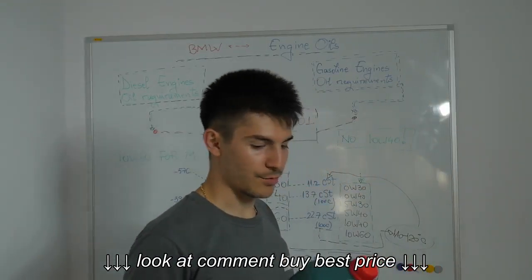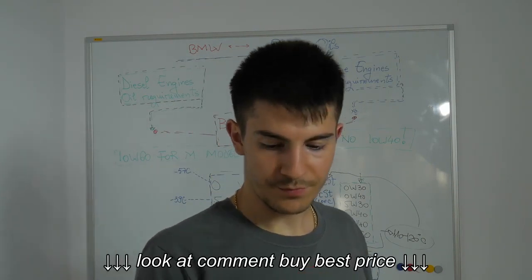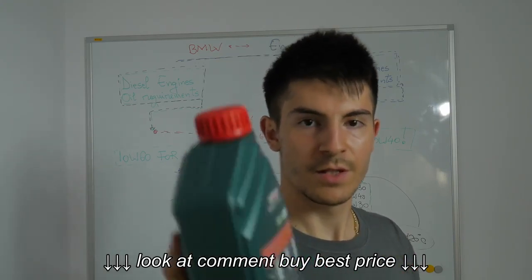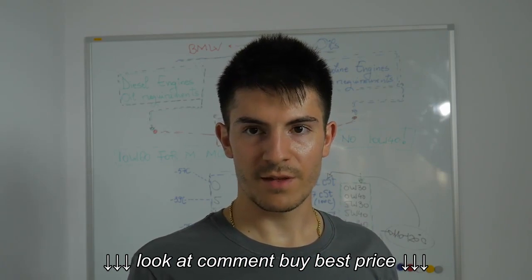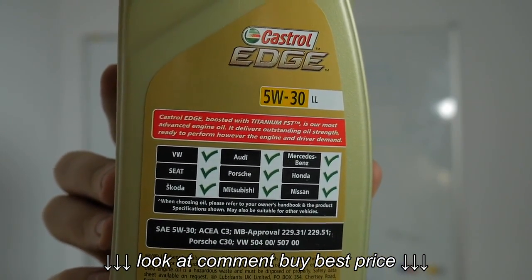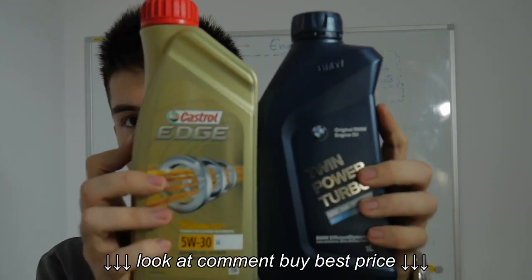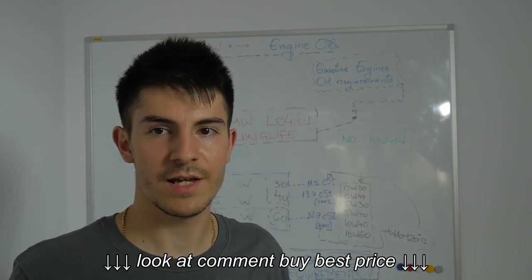If you take a closer look at the Castrol Magnatec 10W40, it's approved for a few manufacturers except Audi and BMW — it's not approved for BMW. You can't find the BMW Long Life 04 on this bottle; BMW isn't on that list. Similarly, the 5W30 Castrol Edge Long Life — you can't find BMW on there either. It's just for Audi, Volkswagen Group, and a few other brands. So even if you have the same oil type, 5W30, you can't use it in just any engine.